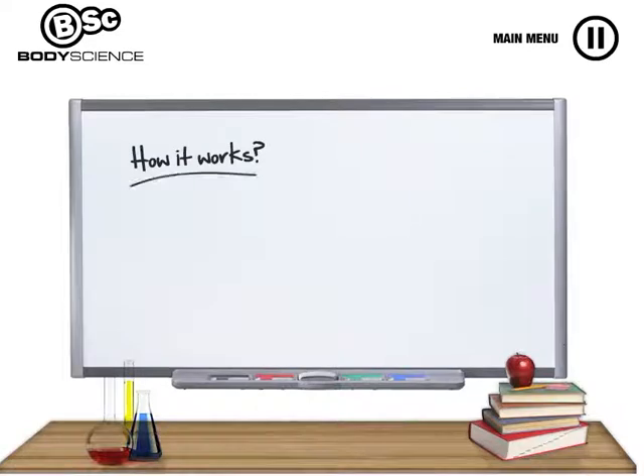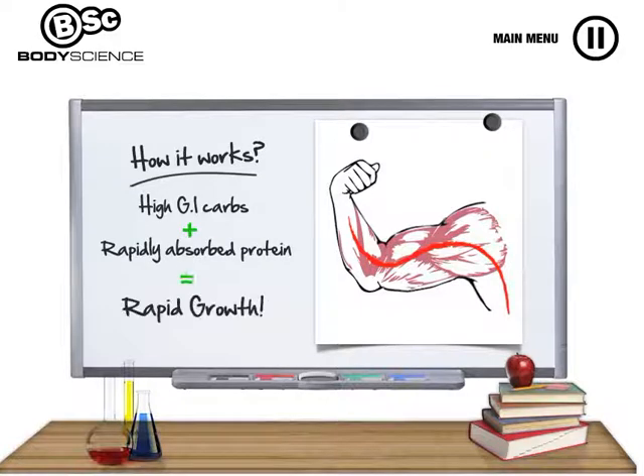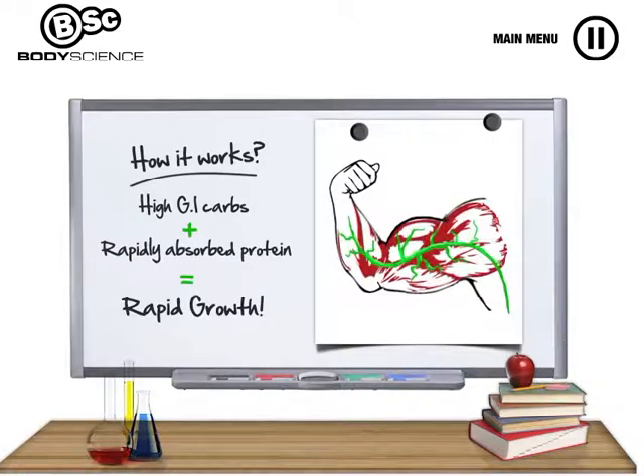Here's how it works. Rapid Growth contains high GI carbohydrates which stimulate the release of the hormone insulin. Insulin is a hormone that reduces muscle breakdown after exercise and stimulates muscle protein synthesis where proteins are available. Knowledge of this physiological process is why Rapid Growth also contains high quality whey protein. The combination of high GI carbohydrates with a rapidly absorbed protein creates a physiological environment that simultaneously reduces muscle breakdown, facilitating improvements in muscle mass and size.